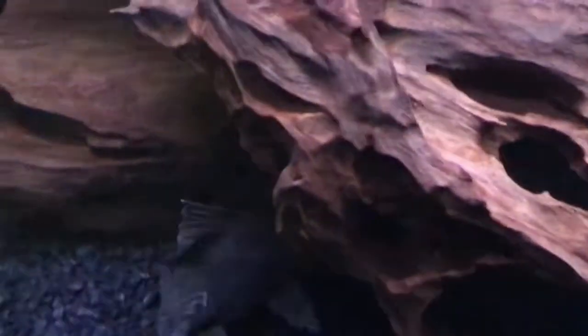So this is my Cynodontus Eruptus. He likes to hide a lot. I mean, he usually comes out, but right now he's hiding. Yeah, there he is.